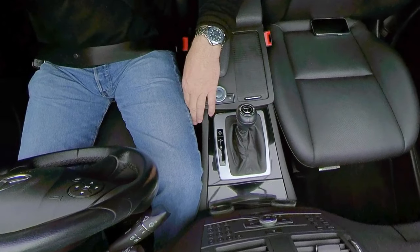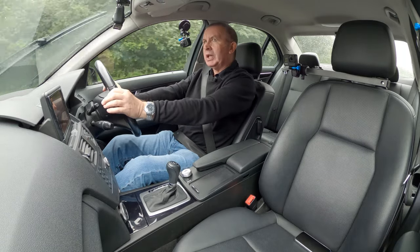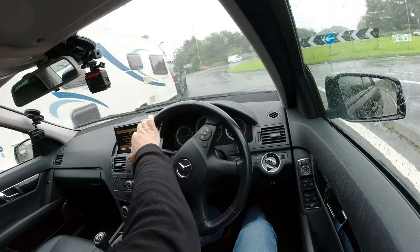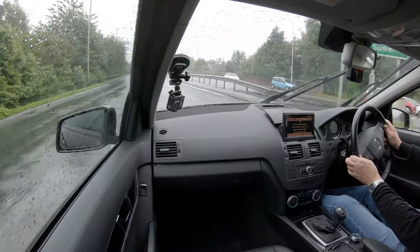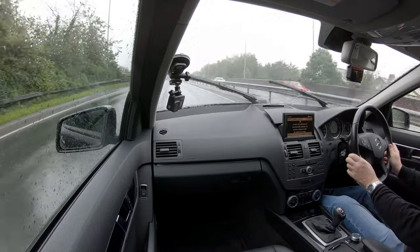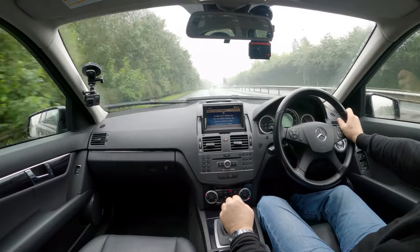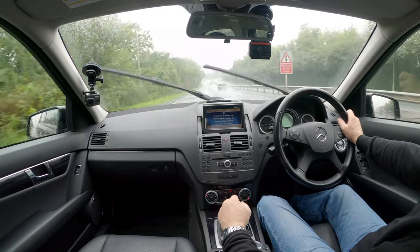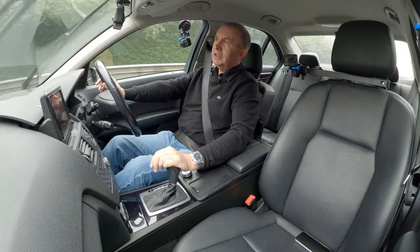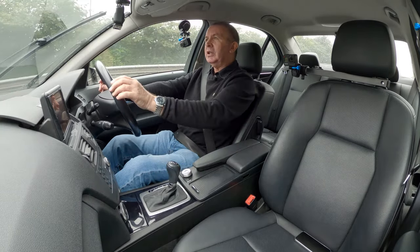We've got comfort and sport settings — sorry, economy and sport on this. Front and rear parking sensors with the Parktronic display on the dash and also in the roof at the back. You can actually see it in the mirror if you've got your mirror set right, so no need to spin round in the seat. Alloy wheels, front and rear parking sensors — it's a good honest car, and it's one that you would think, if you had a private plate on it, it would look a lot younger.